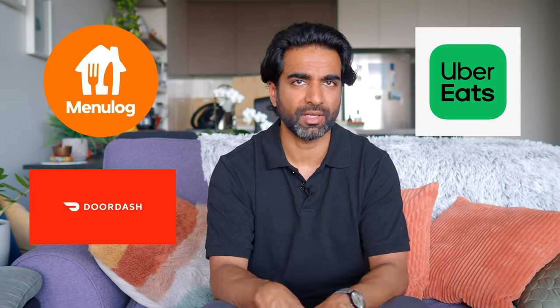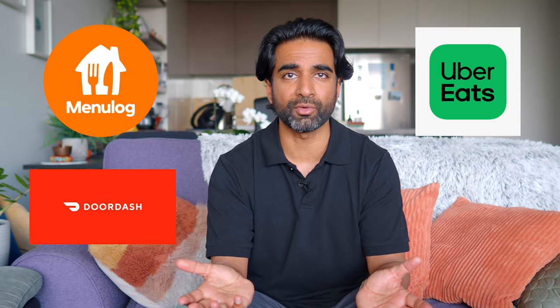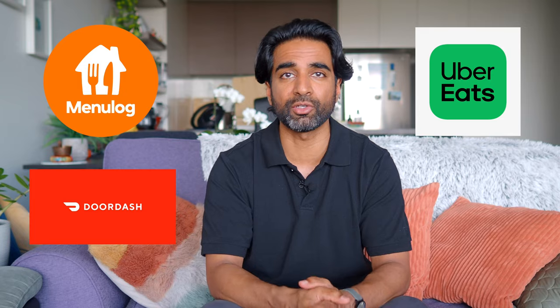I don't tend to use food delivery apps that often because I don't really get takeaway, but the ones used here in Australia are Menulog and Uber Eats, which most people have heard of. I haven't included too much detail on them, but I've included them for the people who find them helpful.